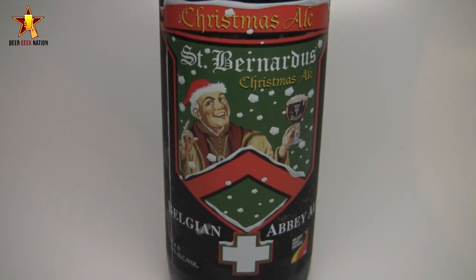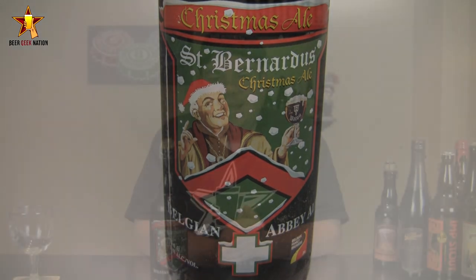This one comes highly recommended to me from Ryan and Tantrum out on the West Coast. They said this was the best one they had in 2010, so I had to pick up a bottle of 2011 to try it out. I've never had it, but you guys probably know St. Bernardus from their ABT12 — just a world class quad. So with all that said, let me get it into a glass so you guys know what it smells and tastes like.